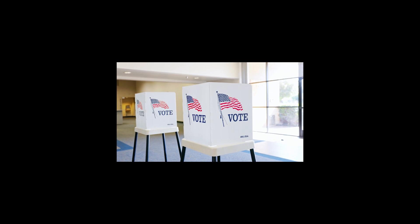Hi, SLO County. It's Elena Kano, your county clerk recorder, here to remind you that the November 5th general election is coming up soon.